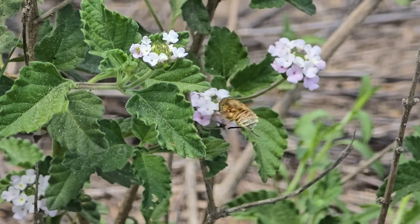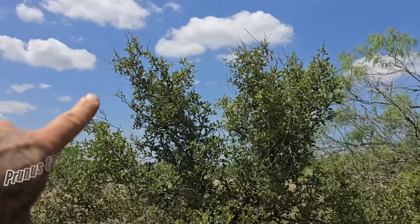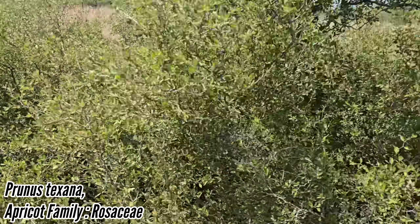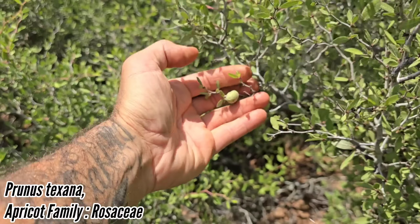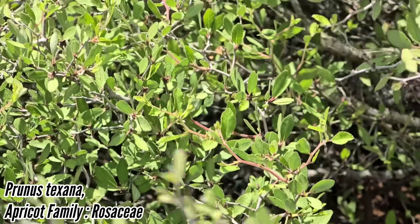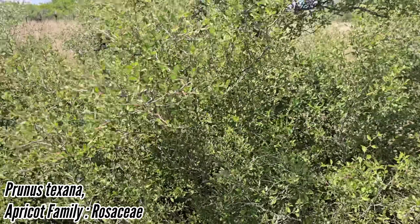That's the biggest Prunus texana I've seen — about seven or eight feet tall — but the fruits just aren't ready yet. They got set, but it was a really dry winter. This one's small, probably got another week to go.